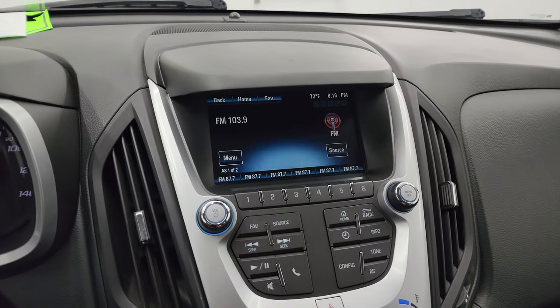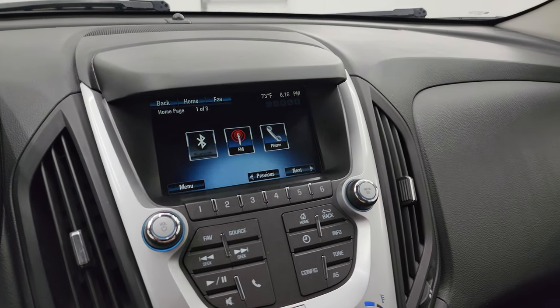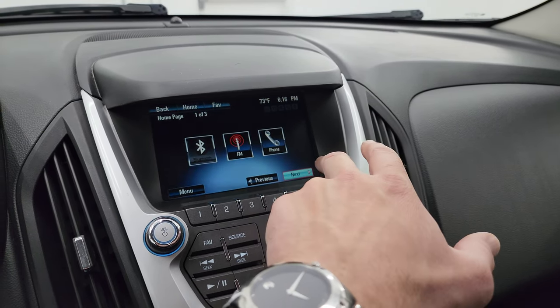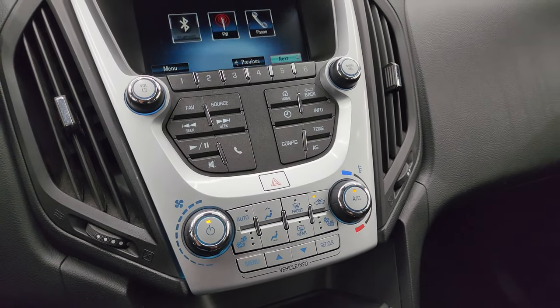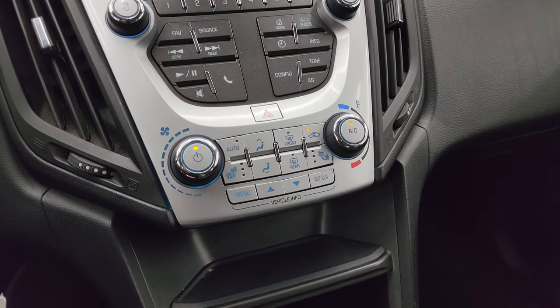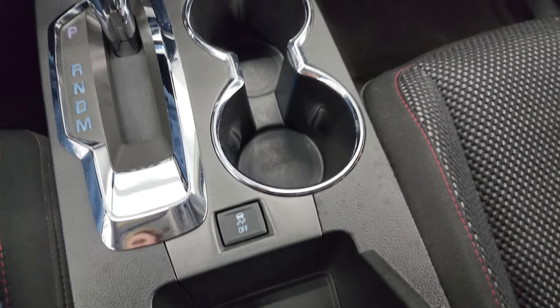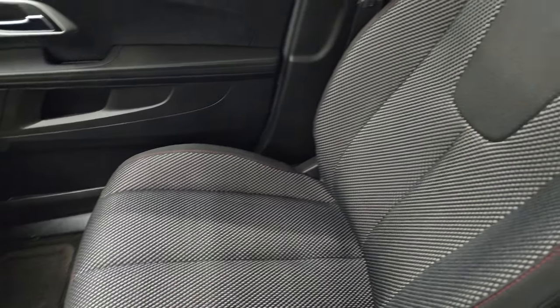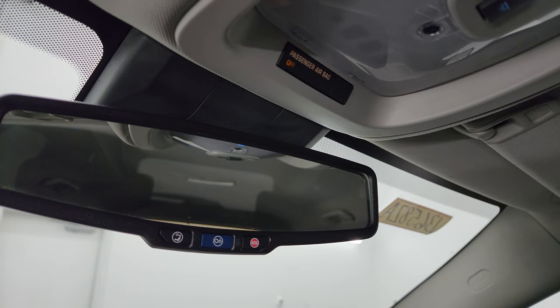You do get your Chevy MyLink system with AM, FM, and SiriusXM radio capabilities. You get all your different apps on here and it's actually a touchscreen, which is cool. Down here are your more tactile volume and tuning controls as well as your climate controls. You also have heated seat buttons right there, six-speed automatic transmission, stability control, and your passenger side floor mat and seat are in fantastic condition as well. I don't think this vehicle has ever been smoked in and the headliner is in great shape. Map lights on star and SOS buttons in the mirror.